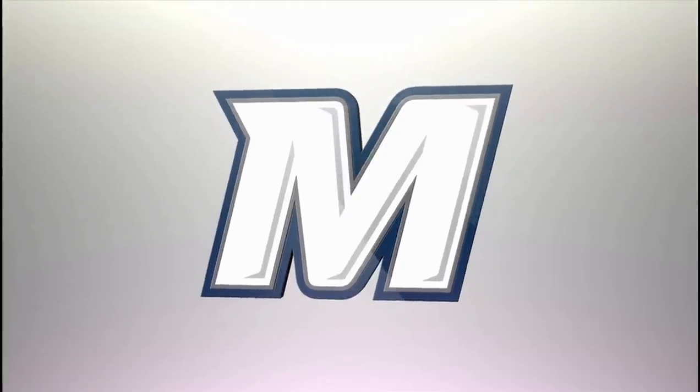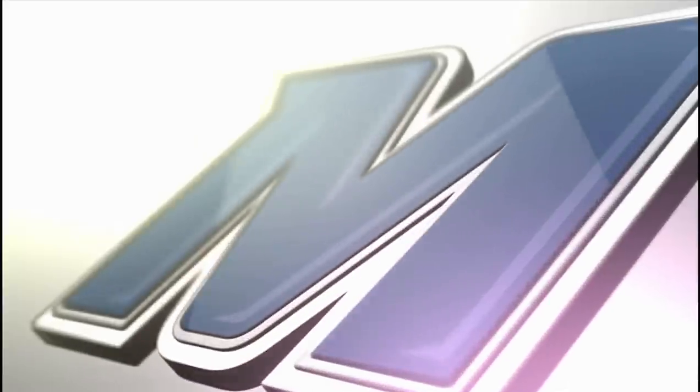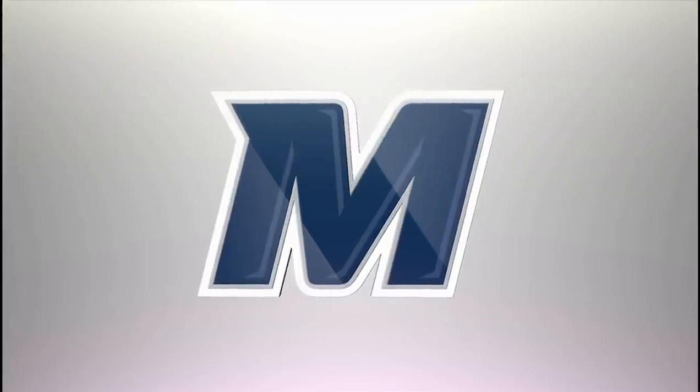The Monmouth M will replace the traditional MU letter mark that has been used in athletics since 2003. These two upgraded marks will serve as the new primary national identity of the Monmouth Hawks.